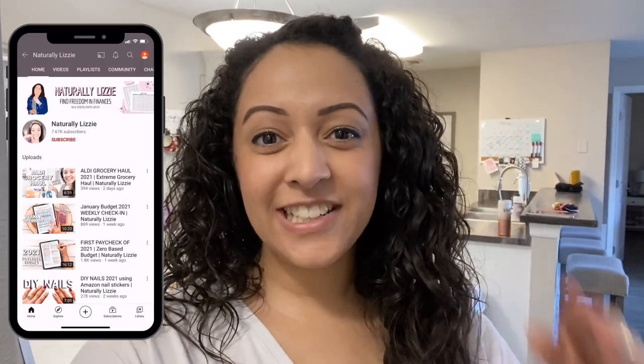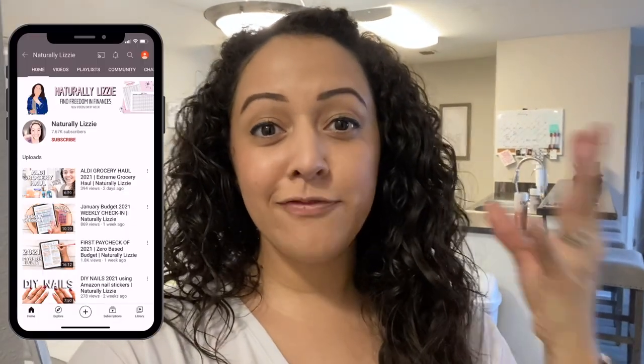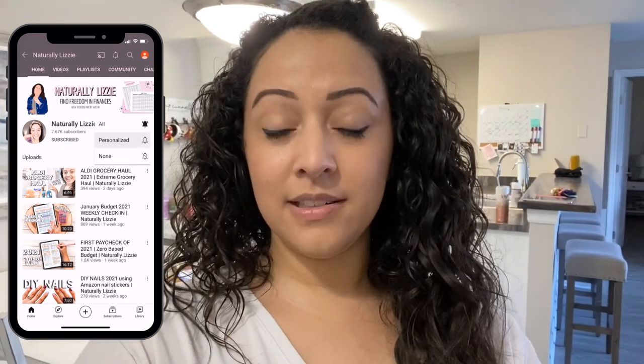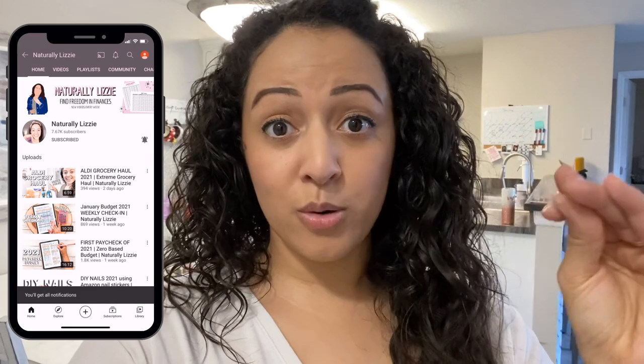Hey everyone, it's Lizzie and on my channel we help families find freedom in finances, and one of them is how you can minimize your grocery budget.